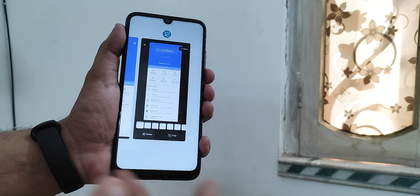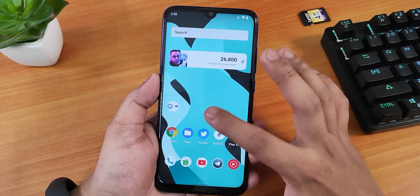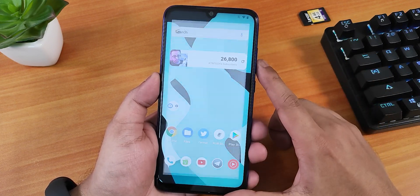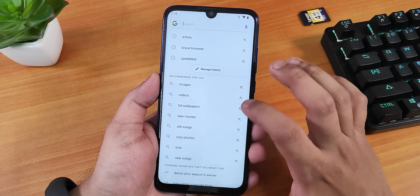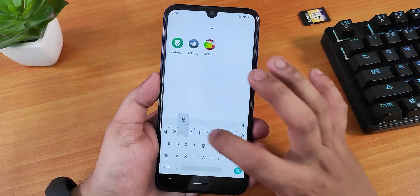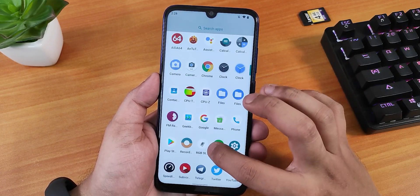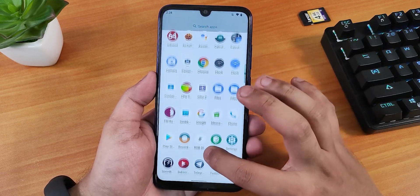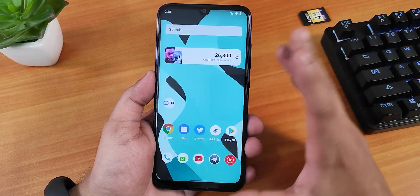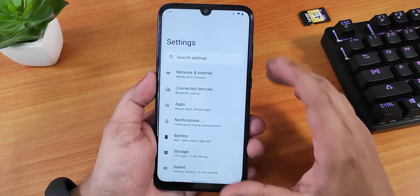In the stock launcher, double-tapping the home screen doesn't do anything, and swiping left doesn't either. There is a search option that opens the Google search bar. Swiping up shows the app drawer where you can search for installed apps. Scrolling up in the launcher looks a bit weird at the top — but this is an early unofficial build so I don't expect too much.